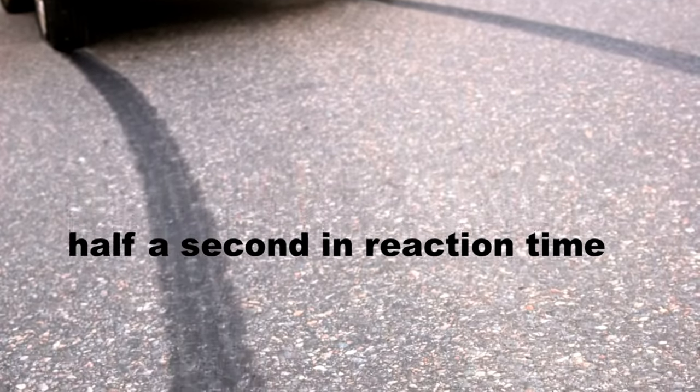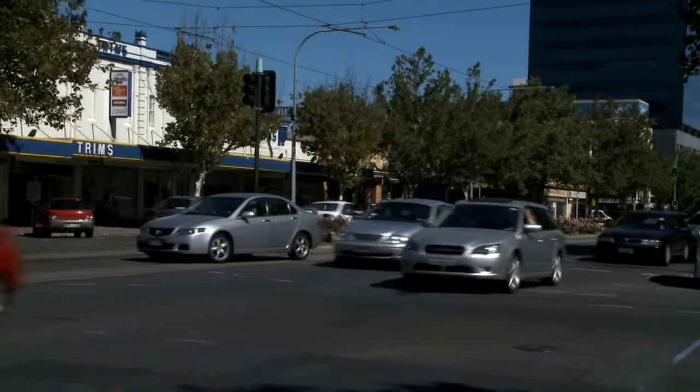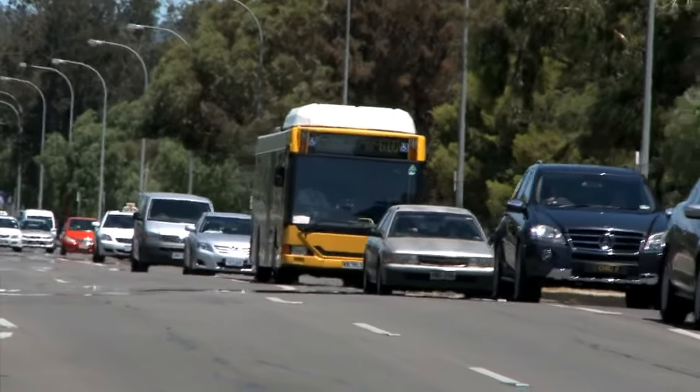Just half a second in reaction time makes a big difference in stopping time. If you're comparing two cars that are both travelling at 60 kilometres per hour when an emergency happens, one of the drivers is adjusting the stereo and takes an extra half second to brake — they travel an extra 8 metres before finally coming to a stop. So next time you get behind the wheel, keep a safe distance and your eyes on the road.